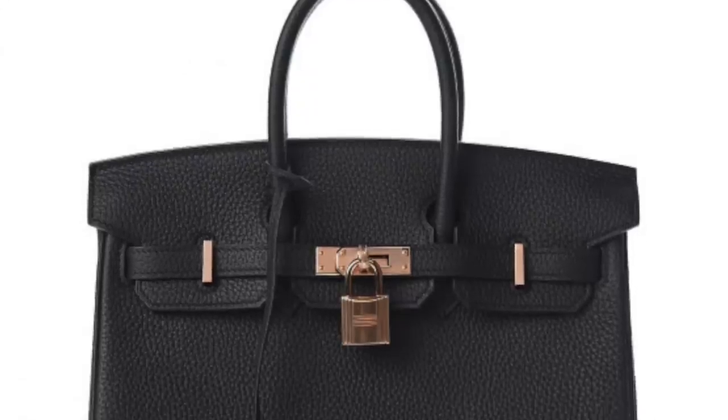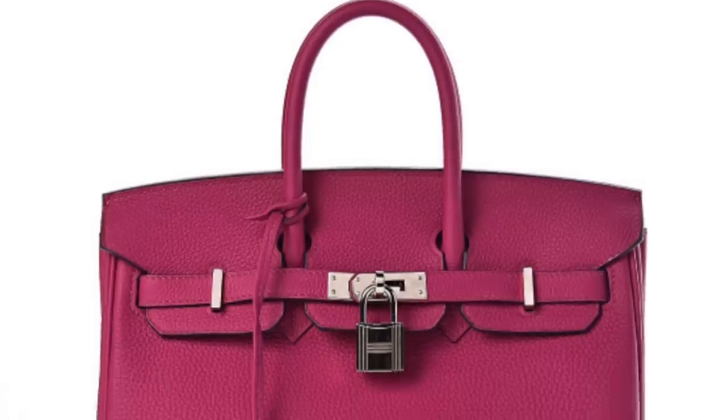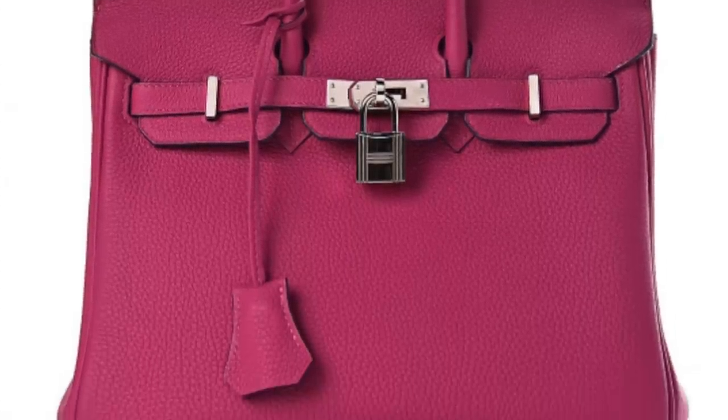If I were to ever get it in a color, I would get it in the beautiful Togo Rose Bourpre. This one was priced on Fashionphile at $15,000 plus, so it is really expensive. But if I can ever get my very first Hermès bag, it would be the Birkin 25.